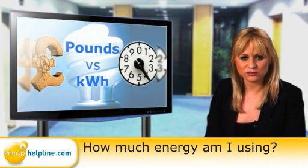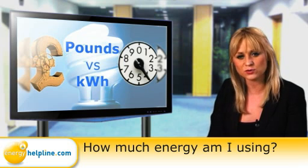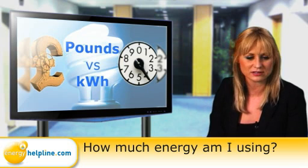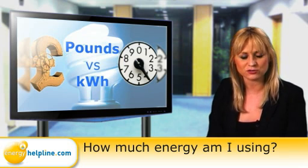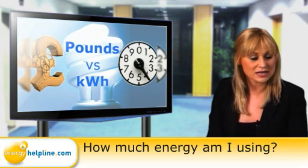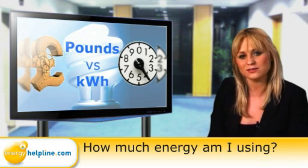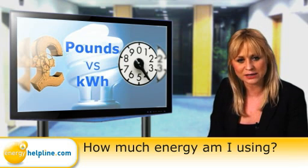We all know about energy price rises bumping up our gas and electricity bills, but when people start talking about unit prices and kilowatt hours, it can be confusing to relate them to actual costs. A kilowatt hour, or unit, is how suppliers measure gas and electricity, and you'll see prices on your bill like 14p per kilowatt hour.